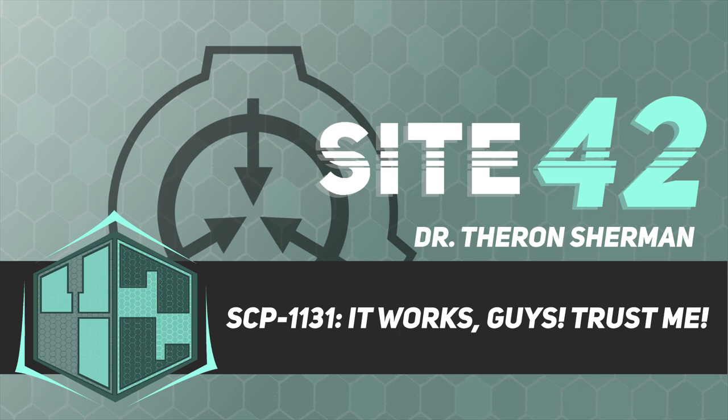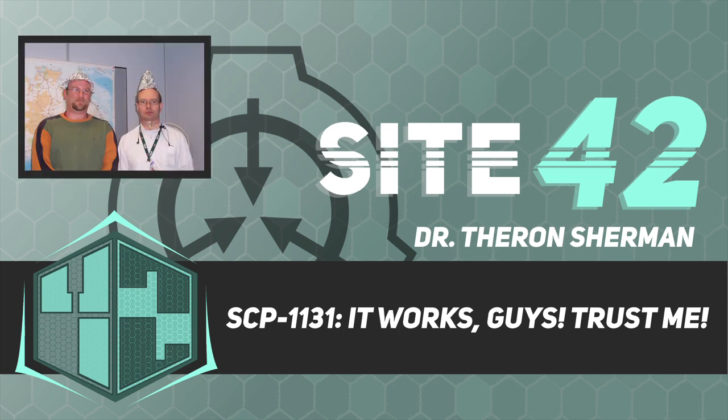Addendum. The following is a collection of test logs of SCP-1131. Researcher Roy G. Carroll is the overseer for all tests involving SCP-1131. Oh wait, I might have a picture. One second. Here we are — a UIU special agent on the left and a Foundation researcher on the right, demonstrating the proper use of SCP-1131.